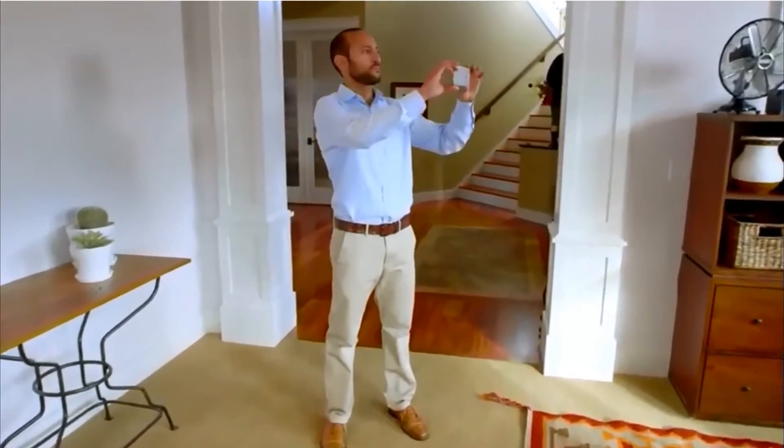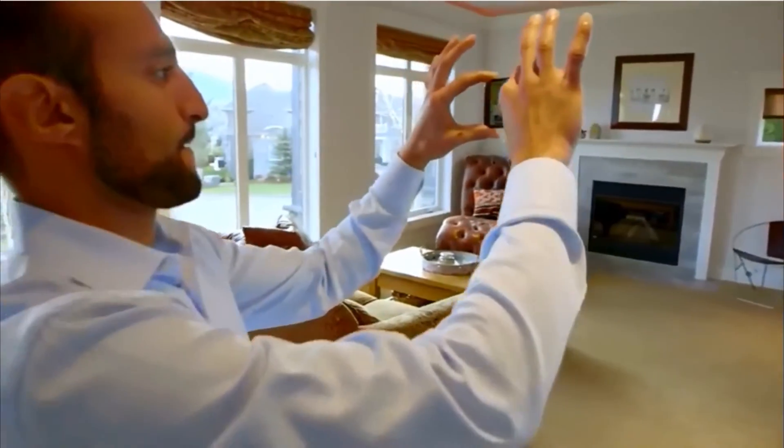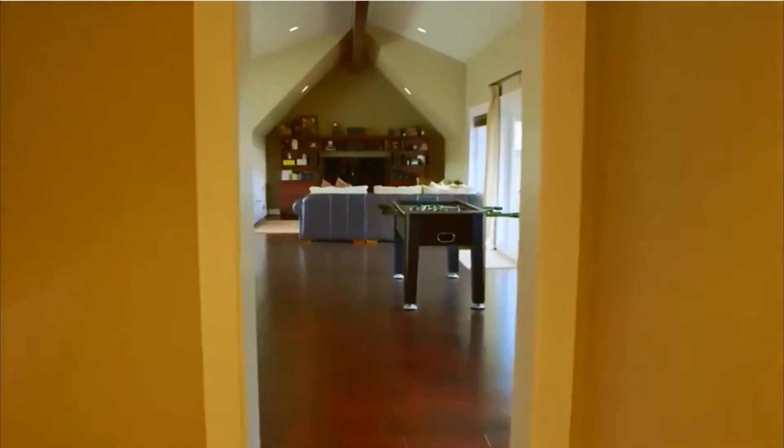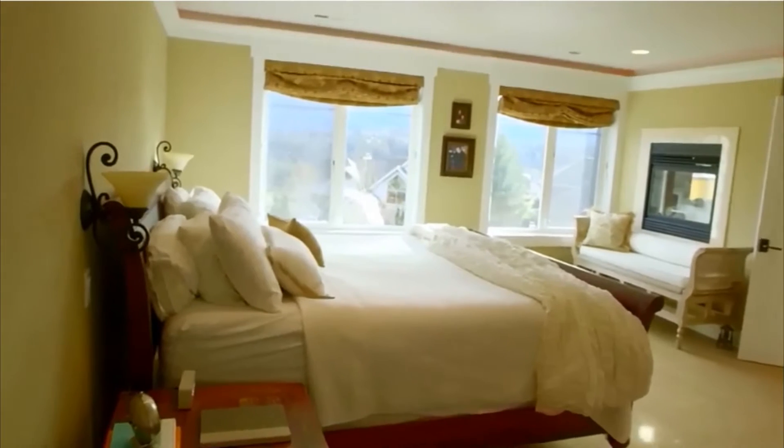Real estate listings with video allow potential buyers to envision themselves in a home in a way that photos can't. Buyers are able to see how individual rooms connect, understand the flow of the home, and visualize the unique features of a space.